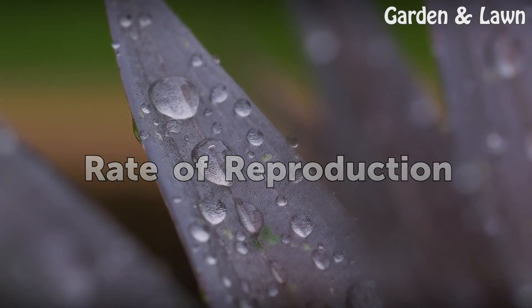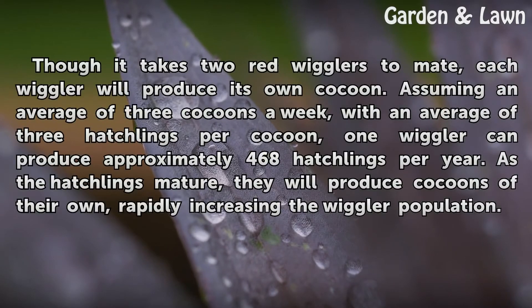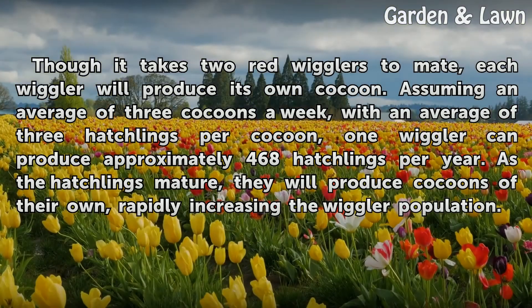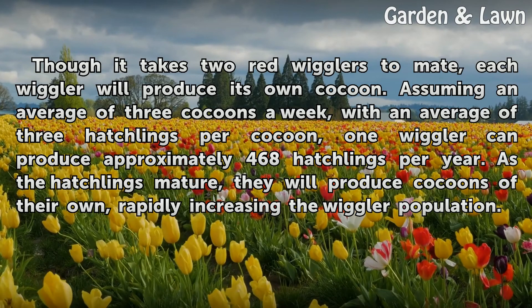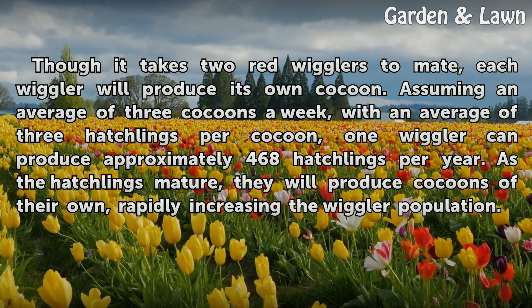Rate of Reproduction: Though it takes two red wigglers to mate, each wiggler will produce its own cocoon. Assuming an average of three cocoons a week, with an average of three hatchlings per cocoon, one wiggler can produce approximately 468 hatchlings per year. As the hatchlings mature, they will produce cocoons of their own, rapidly increasing the wiggler population.